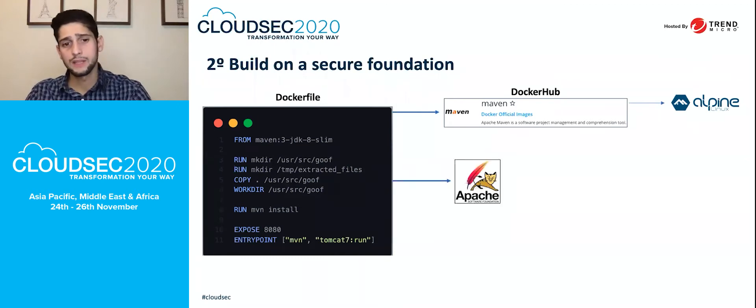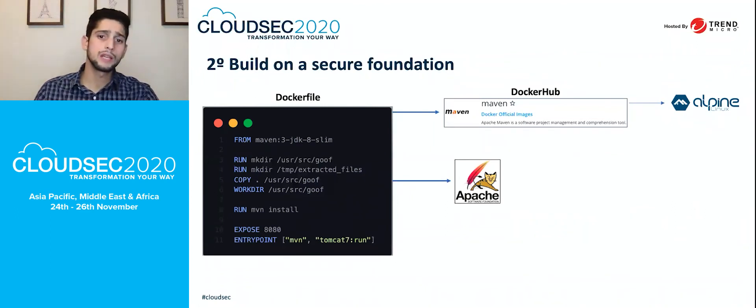The second important piece is the platform you are using to run a website — in this case, Tomcat, which is being requested on the entry point. Developers copy a web application and run it on top of Tomcat, but Tomcat can have its own vulnerabilities. It is very important to make sure the application platform running your code does not have any critical vulnerabilities.